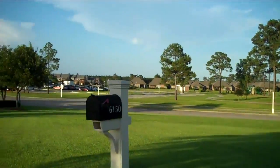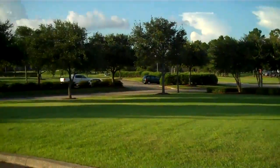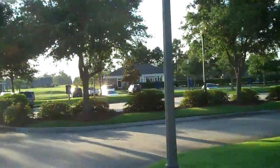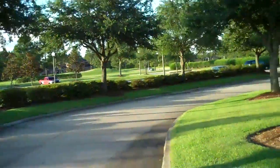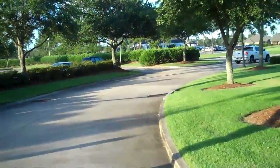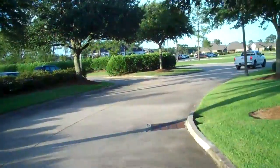So you can see this is a very walkable, golf cart rideable community. And this is Greywood.